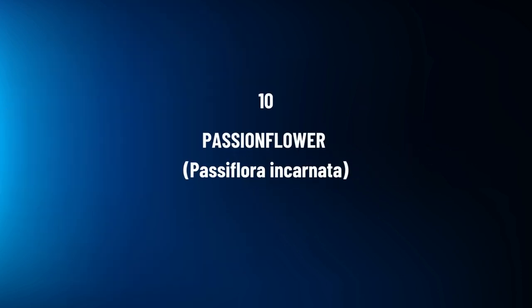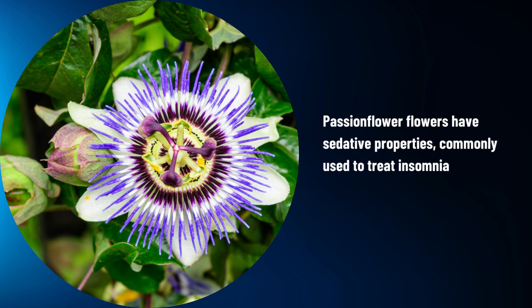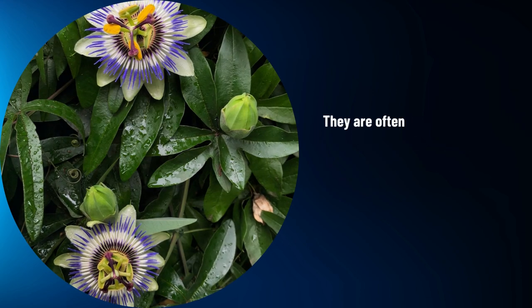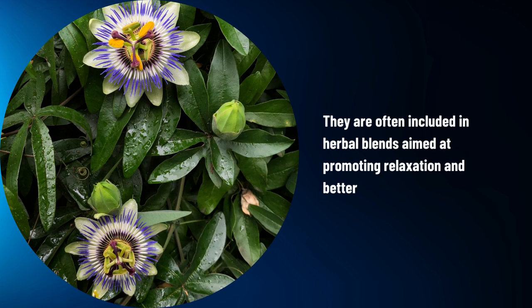Passionflower, Passiflora incarnata. Passionflower flowers have sedative properties, commonly used to treat insomnia and anxiety. They are often included in herbal blends aimed at promoting relaxation and better sleep.